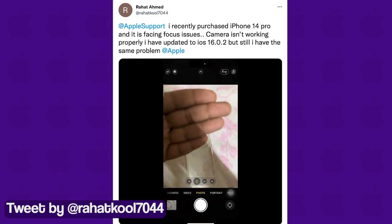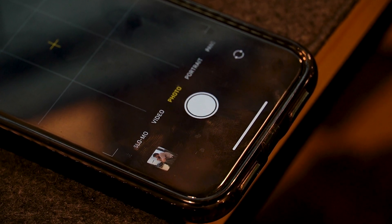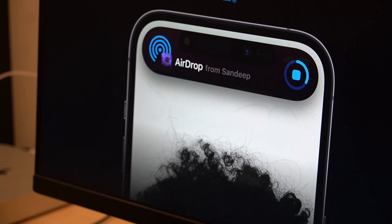It seems that the autofocusing issues are primarily due to the bigger sensor size, as they were evident on the Samsung Galaxy S20 as well. Unfortunately, Apple hasn't acknowledged the issue where autofocus is not working properly on iPhone 14 Pro models.